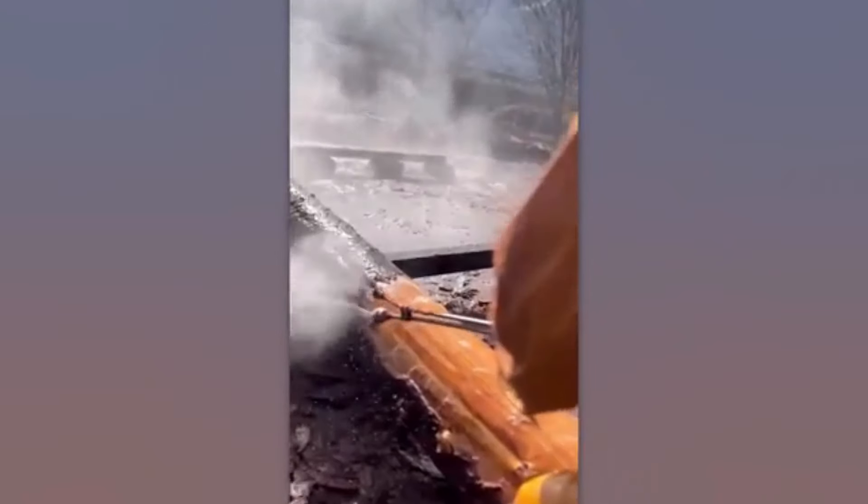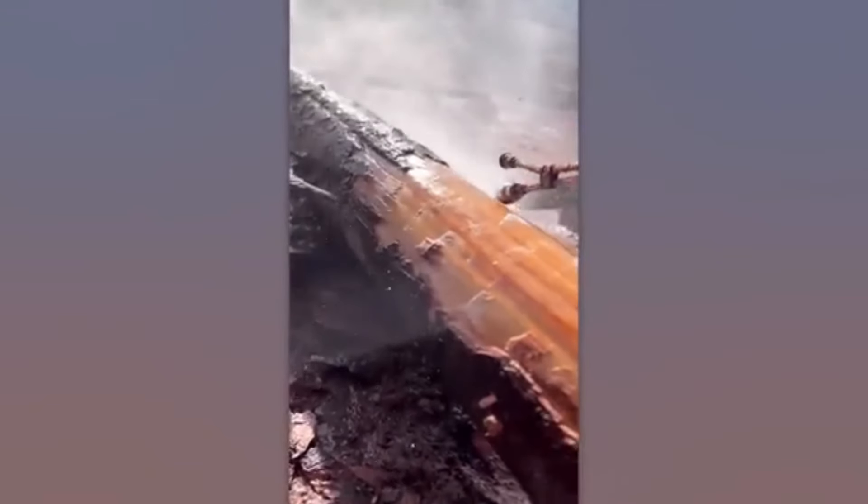By using high-pressure water, tree bark can be stripped off while keeping the wood's natural texture and shape intact.